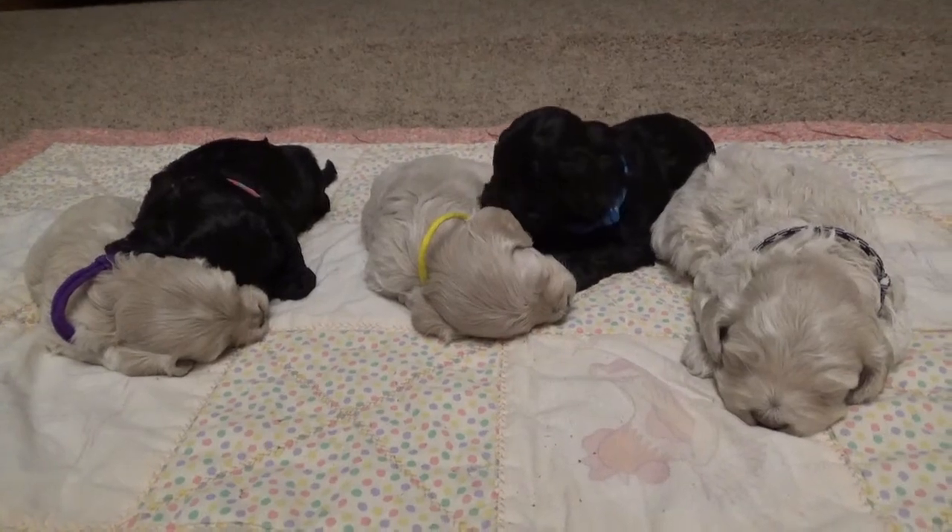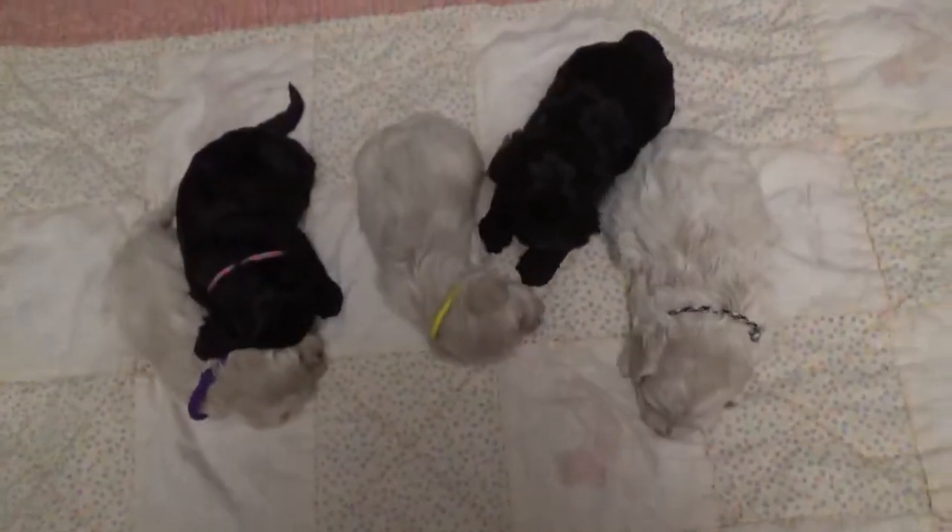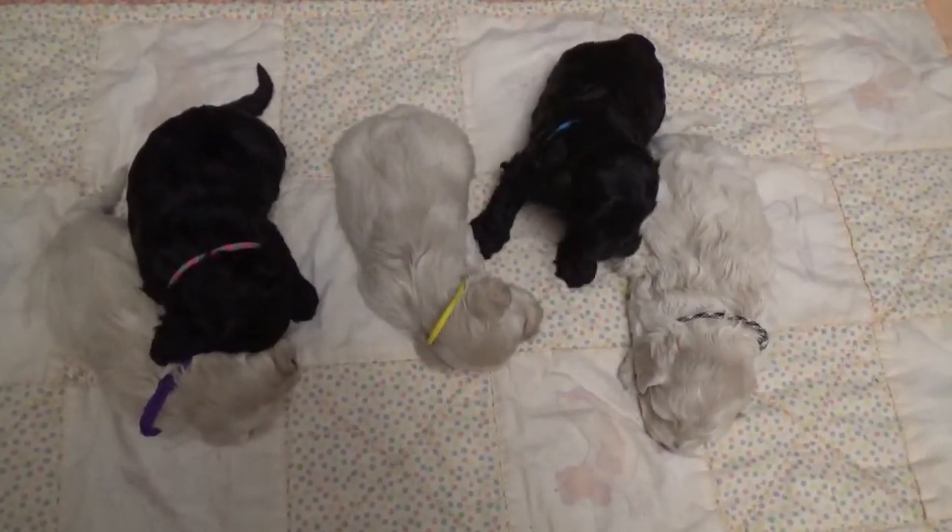Everybody's snuggly, and of course that's partially their age. But we don't have any that seem to be overly rambunctious at this time. They're doing great — very even litter. The only one who's really noticeably smaller is Little Purple Girl.